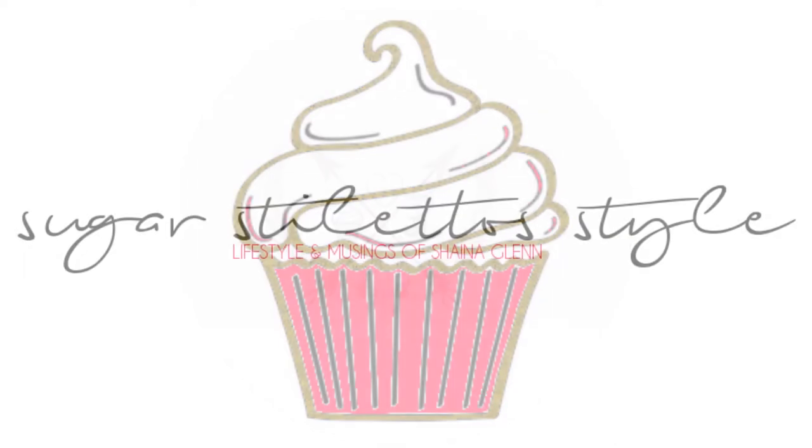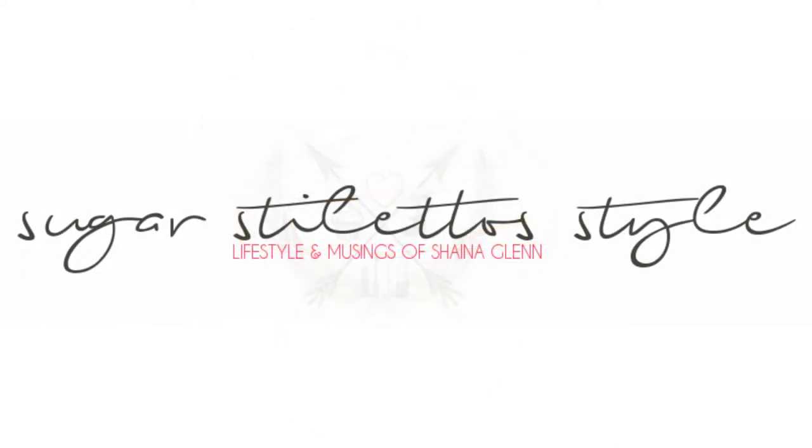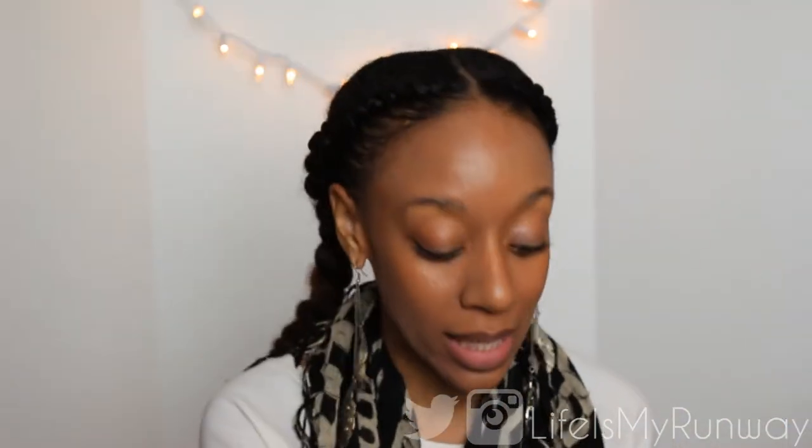Girl, chill out and have a cupcake. Hey guys, it's Shayna and today I have a review for you. We're going to be talking about skincare products — I'm going to be doing an unboxing and review. So let's go ahead and get started.